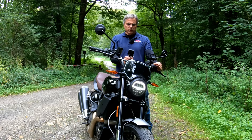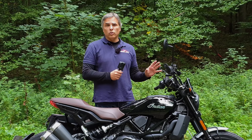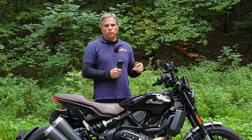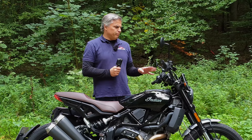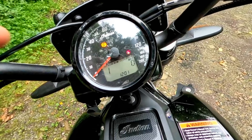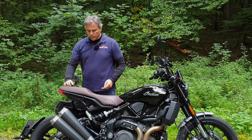The difference with the S is you get the 4.3-inch TFT display and can toggle between ride modes with traction control, and you can also turn ABS off. On the base model that's not a hardware option — it's still in the software, they just don't have room to put the control here. That's how it was explained to me.